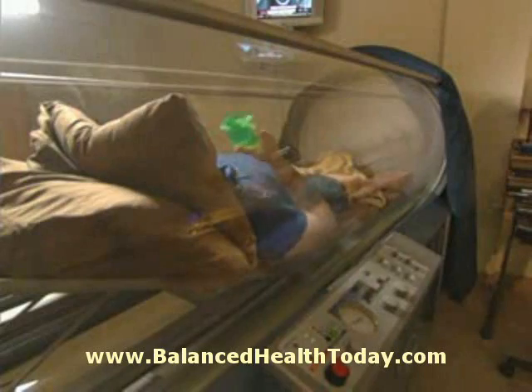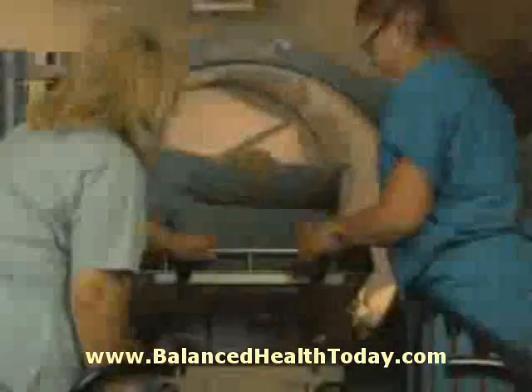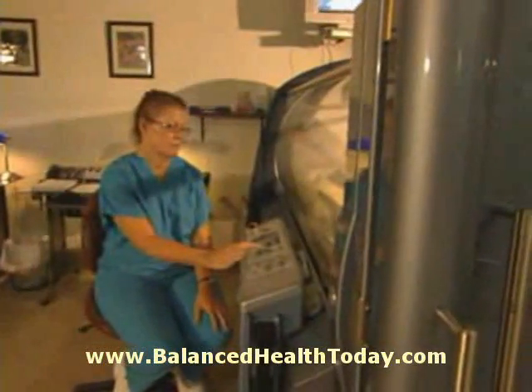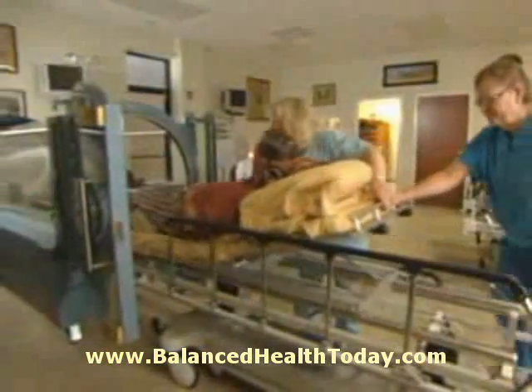It makes you feel good when you come out of the chamber. My experience with the oxygen chambers has been a positive one. People who have wounds probably don't know about it, which is too bad. Fast-track the road to recovery with hyperbaric oxygen therapy, a non-invasive, safe, and effective medical treatment which enables the body's natural process to take over.